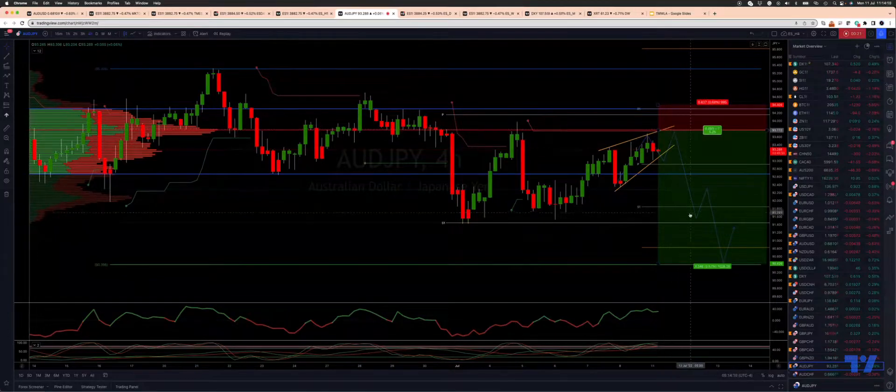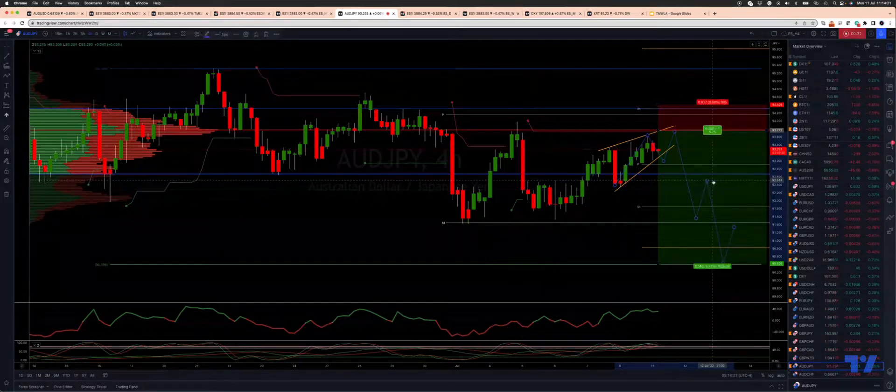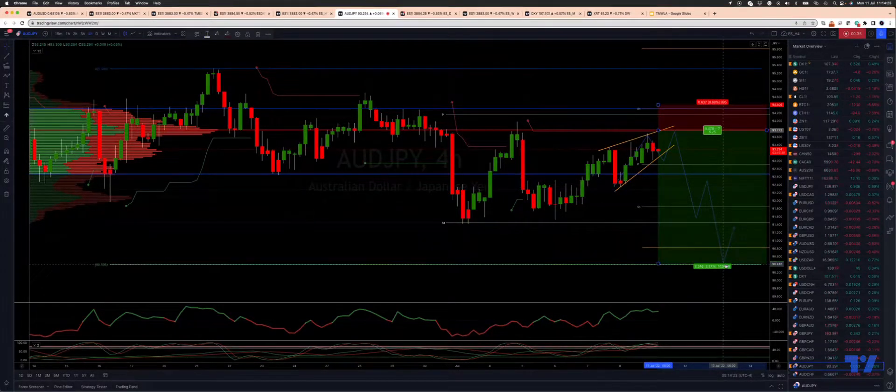Ultimately looking for a move down to test the range support at 91.40s, as pullbacks remain capped by the value area low. I'm actually looking for us to extend further down to test the 90.39 level, which is the daily quality objective.